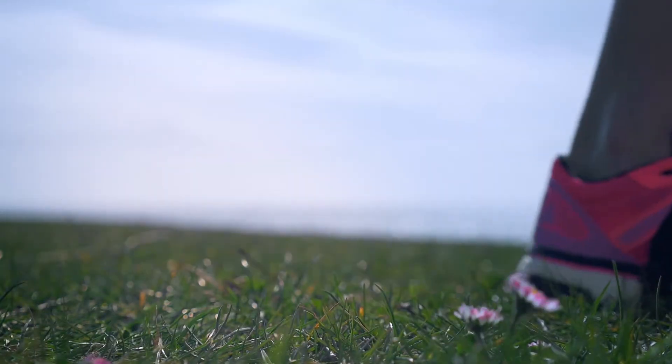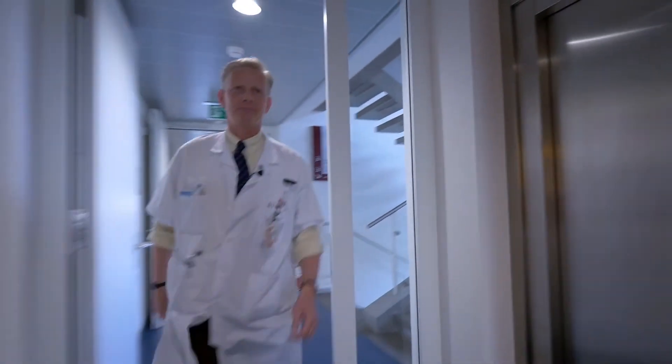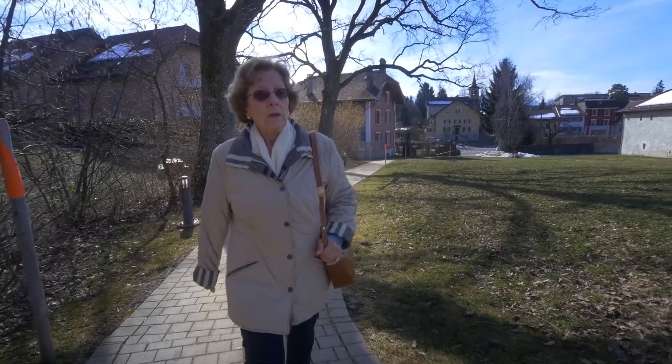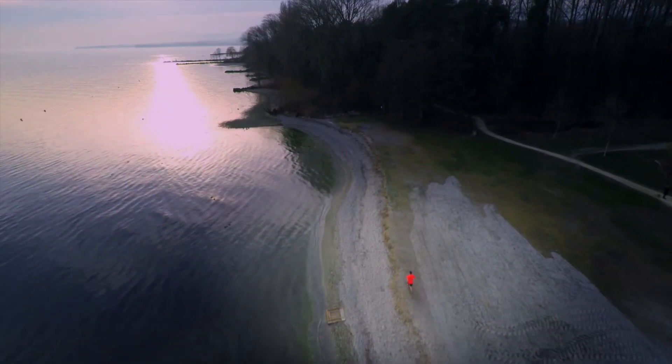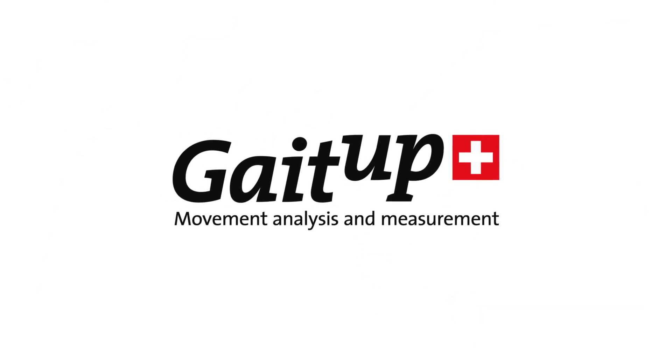In the midst of the craze for wearables and the quantified self, GaitUp designs unique systems which suit the needs of professionals such as coaches and clinicians. We gathered a very dynamic team here in Lausanne, with experienced medical and technical advisors. We are passionate about movement and truly believe that our systems will allow people to move better and safer. GaitUp takes wearables a step further.